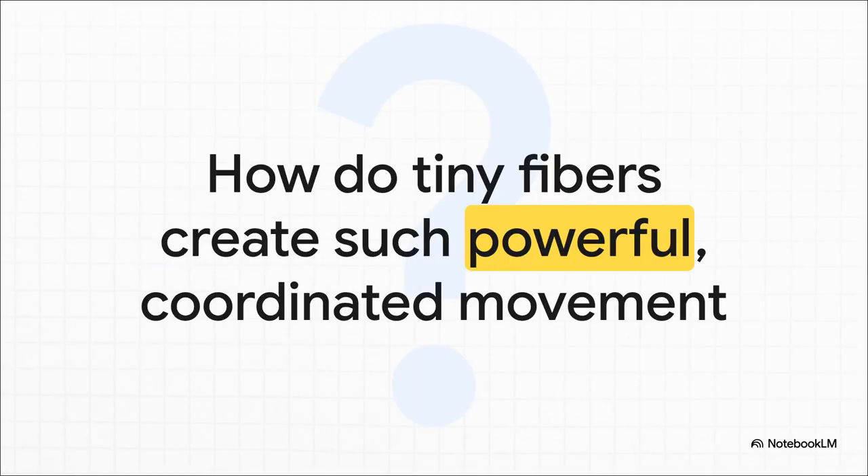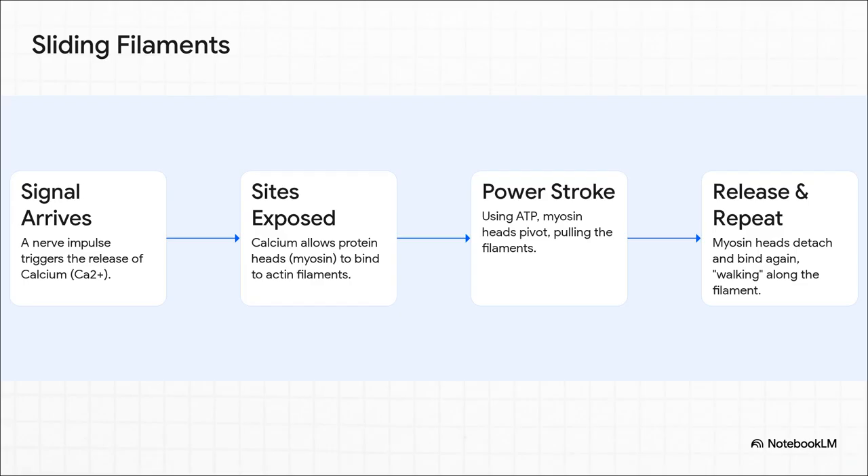That brings up a really interesting question. Your muscles are made of millions and millions of tiny little fibers. How on earth do they all pull together to create enough force to, say, lift a heavy box? To get that, we need to zoom way in. The magic is explained by something called the sliding filament theory.